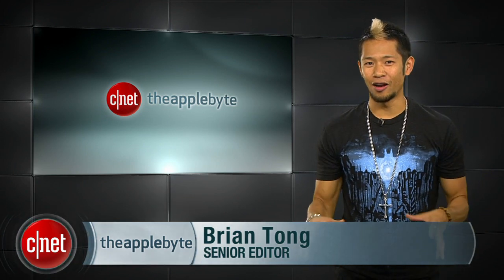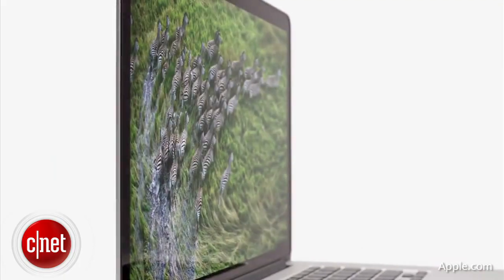What's happening? Brian Tong here and welcome to the Apple Byte, for all the good and bad inside the world of Apple. The hot rumor this week is new evidence of a 13-inch MacBook Pro with a retina display.